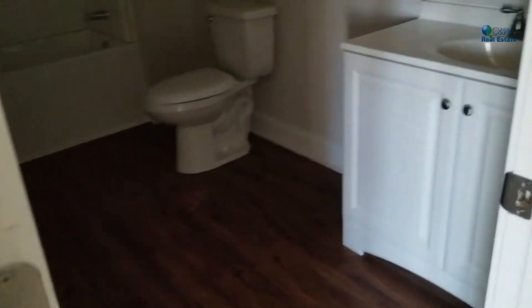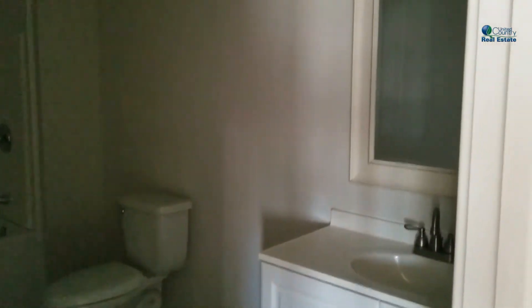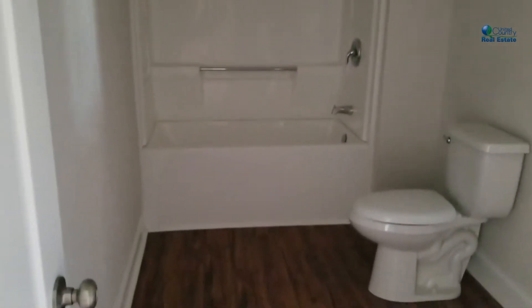Continuing down the hall, there's another bathroom. This one is done with white cabinetry — lovely. Again, deep tub and beautiful surround.